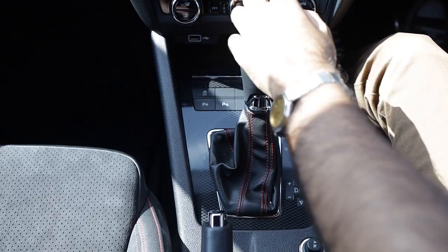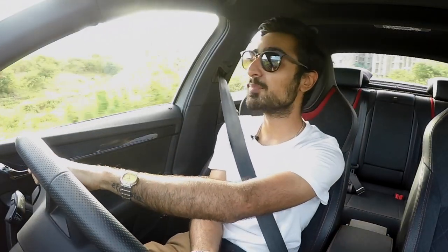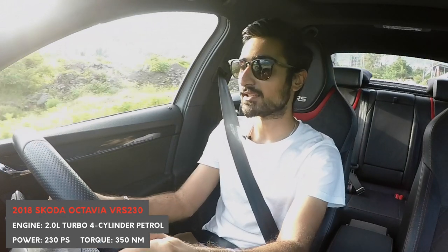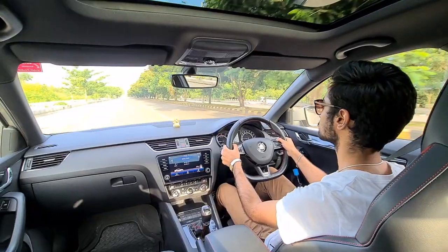The best thing about the Octavia VRS is that you get the same engine as the Golf R you get in the west, and you also get the six-speed DSG which is popping fast — it pops and crackles on upshift and burbles on downshift, which is really nice. You also get quite a lot of tech wizardry with the car, like a limited slip diff, brake assist, electronic brake distribution, and so much more. All of that comes into play when you're really hooning the car and pushing its limits.